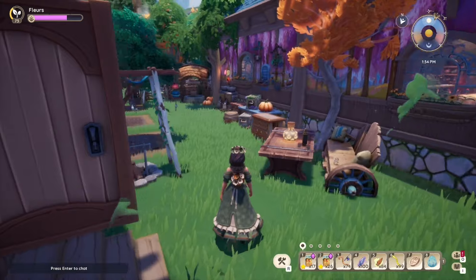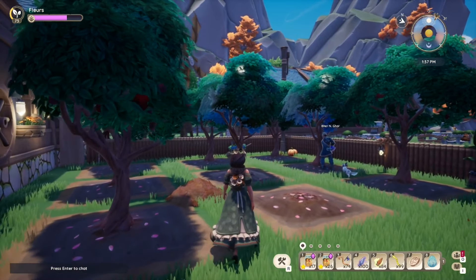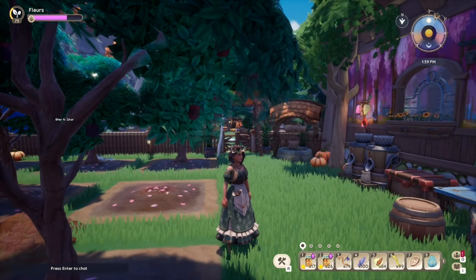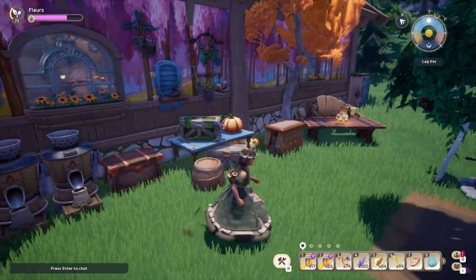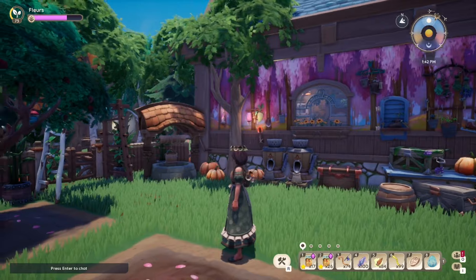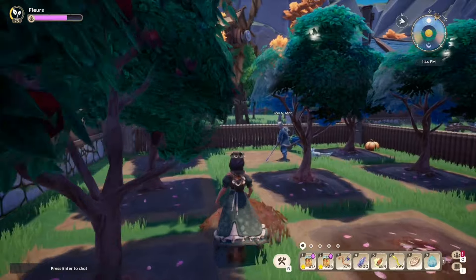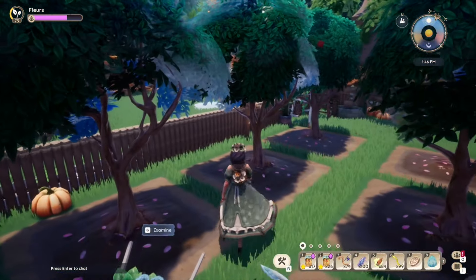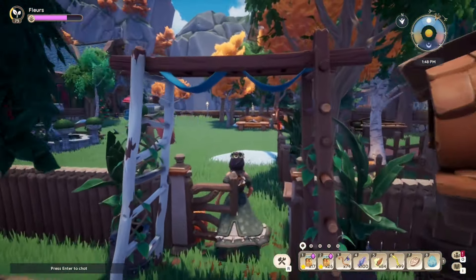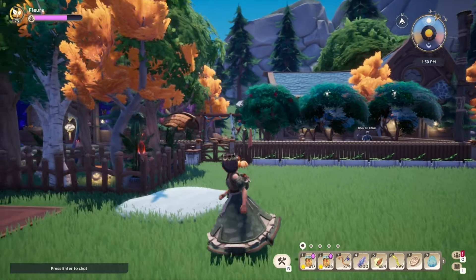Coming out the side entrance I didn't even notice before — this is the actual farm, more of an orchard. I love all the apple trees! Around here we have the seed machines, a seating area, some chests, and the well — I really want that item. There's more of an outside area here for farming, and you can kind of see it from the gate, which looks really nice.